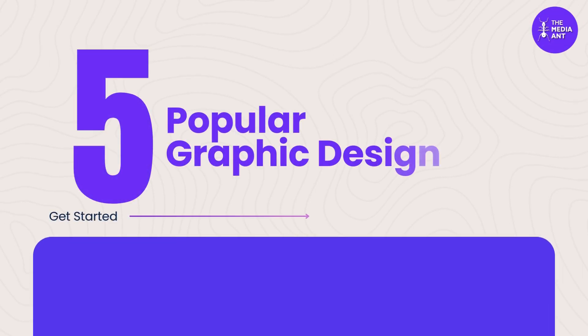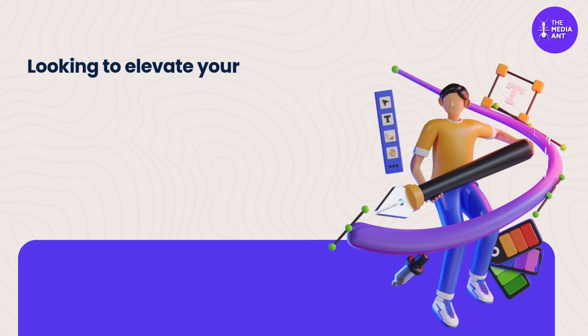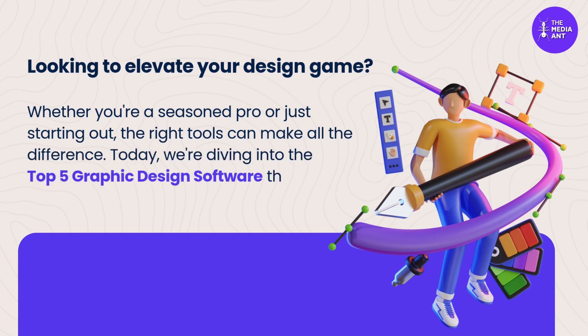In this video, we will discuss 5 popular graphic design software programs. Looking to elevate your design game? Whether you're a seasoned pro or just starting out, the right tools can make all the difference. Today, we're diving into the top 5 graphic design software that are shaping the creative world in 2025.